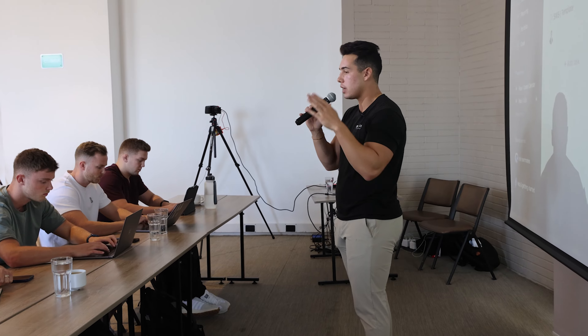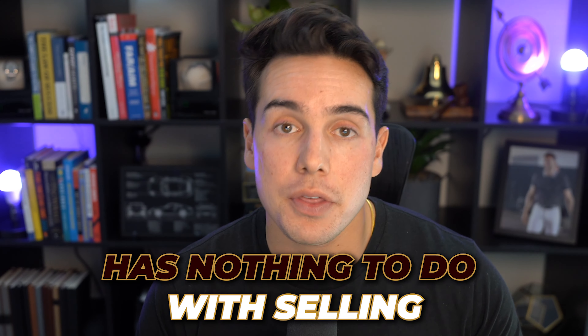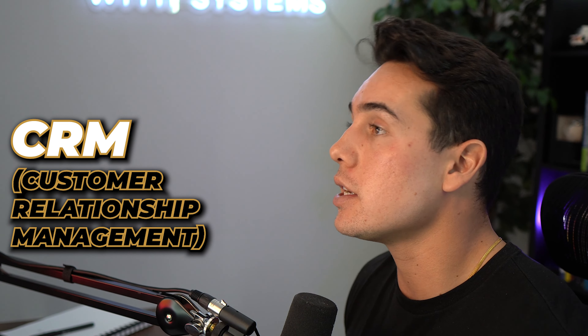The simplest and easiest way to increase your dollar per booked call is to keep your salespeople selling. You would be shocked at how many sales teams we work with where we identify that the number one activity the salesperson does every single day has nothing to do with selling. Most of the time it's trying to figure out where the leads are, what they should be doing that day, doing admin work, or trying to organize the CRM.